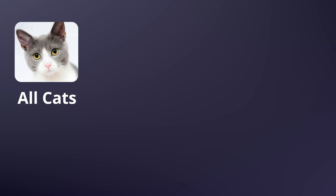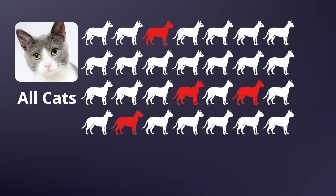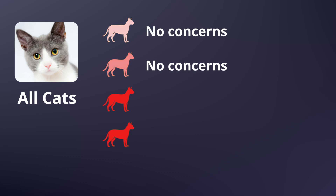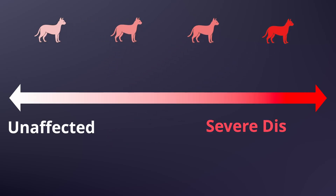HCM in cats is one of the most important, but often really misunderstood conditions in feline medicine. It can be tricky to get your head around, and it's a surprisingly common problem. Studies suggest that as many as one in seven cats may have some degree of HCM. The good news is only a small number ever develop serious problems. This is a disease that exists on a wide spectrum, from cats who remain completely unaffected for life to those who sadly develop life-threatening heart disease at a young age.